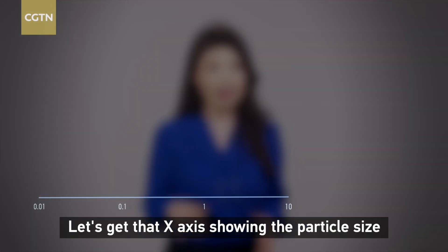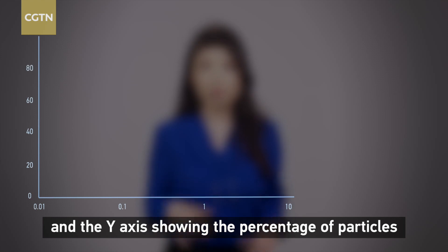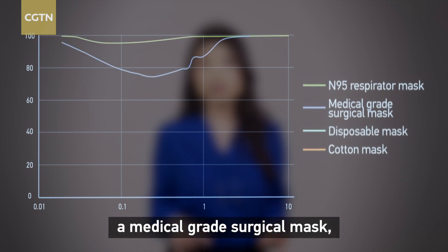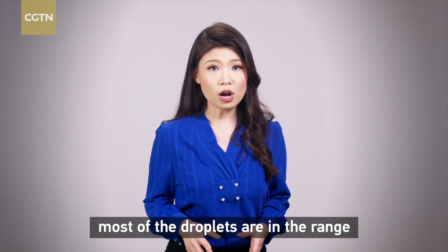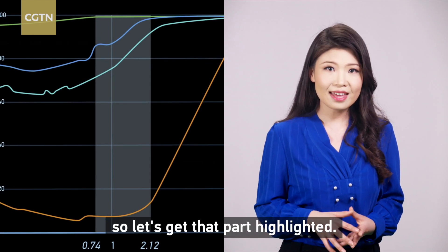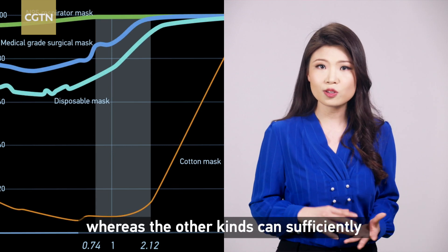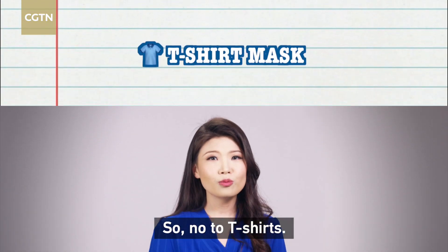Take a look at this chart. The x-axis shows the particle size, and the y-axis shows the percentage of particles a mask can filter out. Here are the corresponding performances of an N95 respirator mask, a medical grade surgical mask, a disposable mask, and a cotton mask. Most droplets are in the range of 0.74 to 2.12 micrometers — let's get that highlighted. You can clearly see that cotton masks are not very effective, whereas the other three kinds can sufficiently protect you from the majority of droplets.